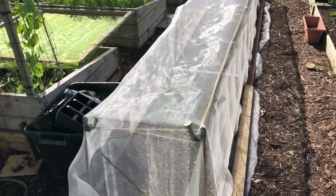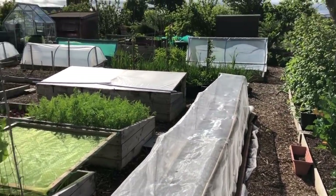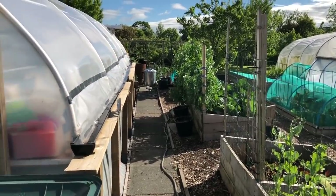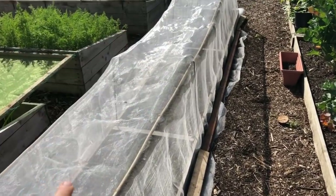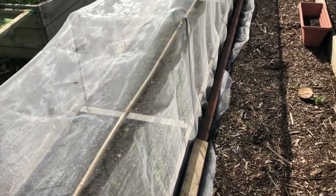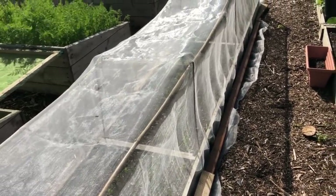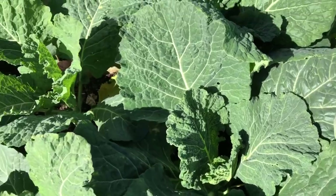This is my biggest bed of carrots and that's all doing pretty well. I've got about three or four hundred carrots in here — I've just thinned those out, got the nets on, and also watered them in with nematodes just before I put the nets on, so hopefully that keeps them safe from carrot fly. I'm really pleased with my mini savoys, they're coming on really nicely.